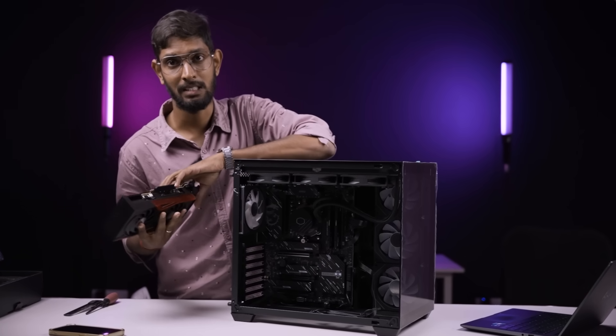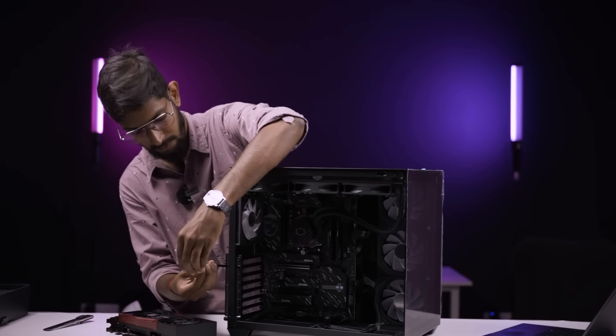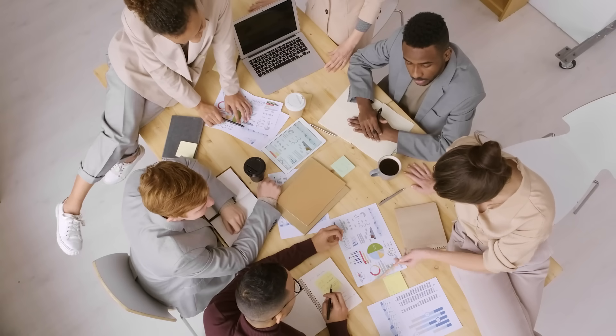And if you want a PC, contact A2PC Factory. Why should we choose A2PC Factory? For technical consultants — they have lots of years of experience in this field.